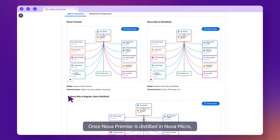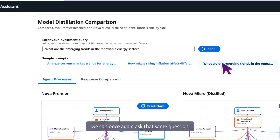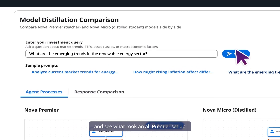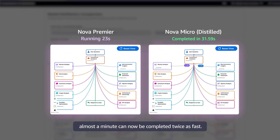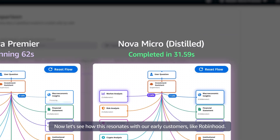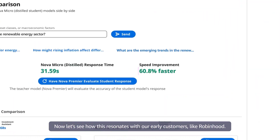Once Nova Premier is distilled into Nova Micro, we can once again ask that same question and see what took an all-Premier setup almost a minute can now be completed twice as fast. Now, let's see how this resonates with our early customers, like Robinhood.